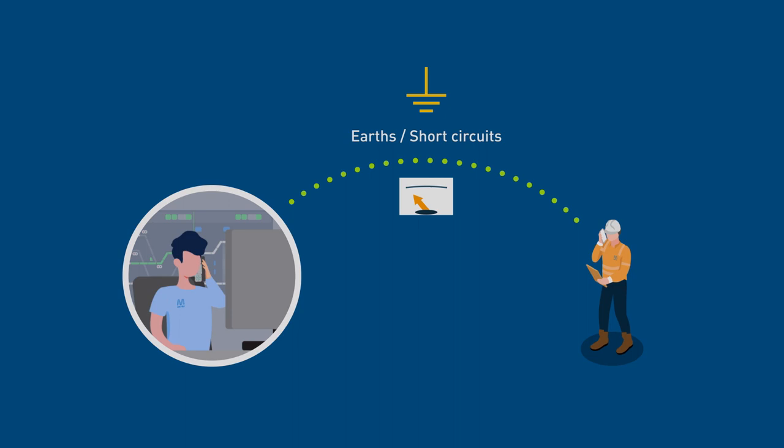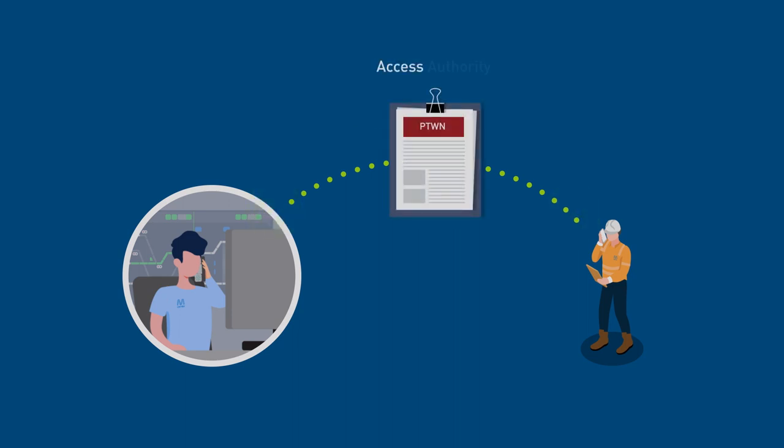Upon completing the testing and applications of earth source short-circuits, the authorised electrical operator confirms this to Electrol and requests permission to issue the access authority. The Electrol Officer grants permission.